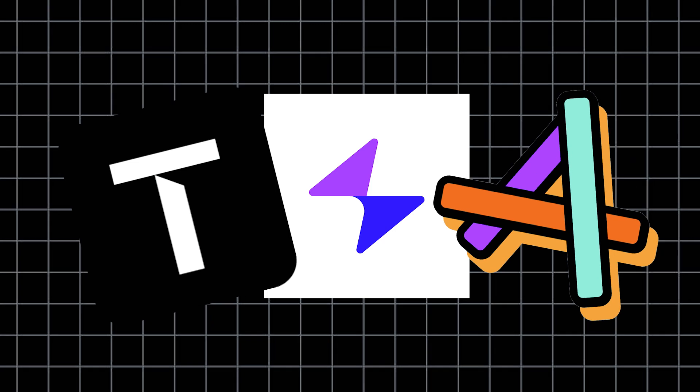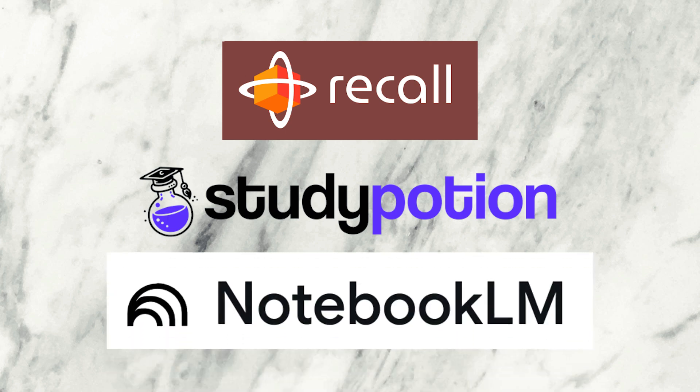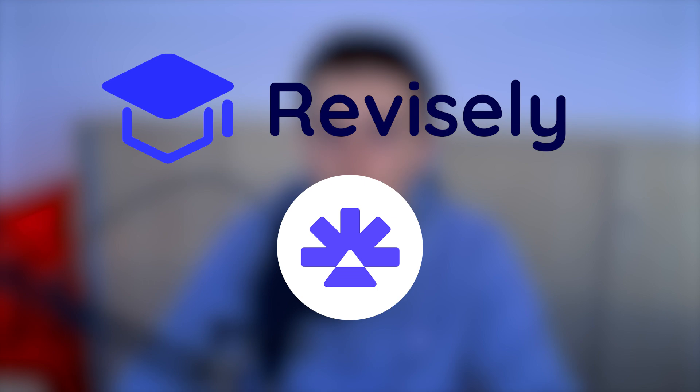Each one of these tools has its own strengths, so the best choice depends on your study style. If you're a visual learner, Traverse, Mapify, or Albus will be perfect. If you need AI-powered summarization, Study Potion, Recall AI, and Notebook LM are great choices. For the best flashcard experience, RemNote or Revisely will be your go-to. My personal favorites are definitely Notebook LM, Mapify, and RemNote.